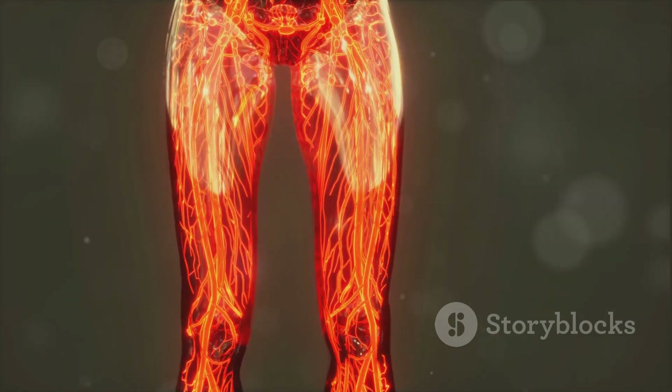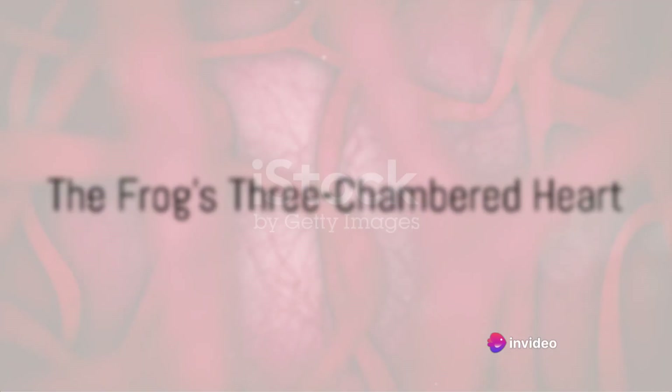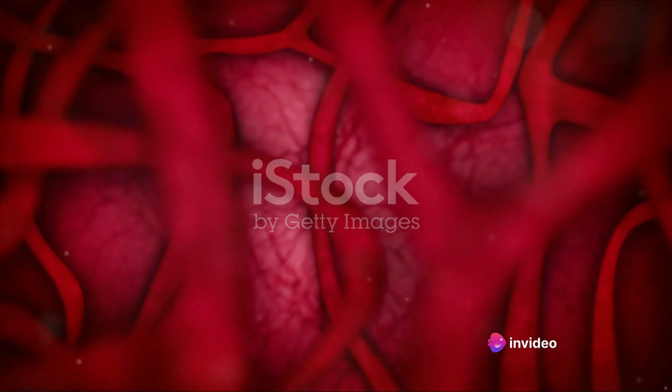working together to deliver oxygen and nutrients to every corner of the frog's body. At the heart of this system is the frog's three-chambered heart, comprising two atria and one ventricle.